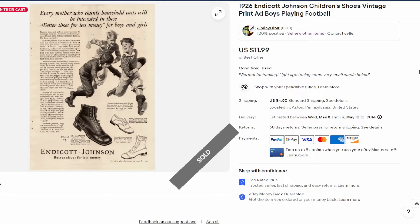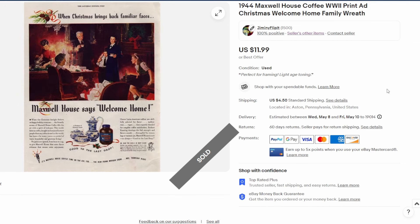Moving up to 1926 — this is an 8.5 by 11 ad for kids shoes called Endicott Johnson. You can see a couple of boys playing football. Not much to say, pretty simple ad. Sold for twelve dollars.